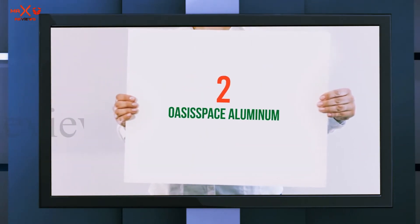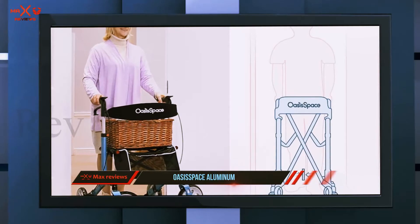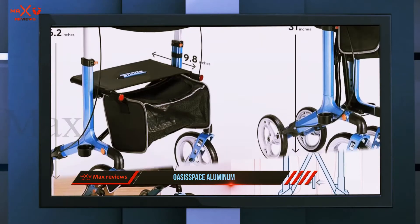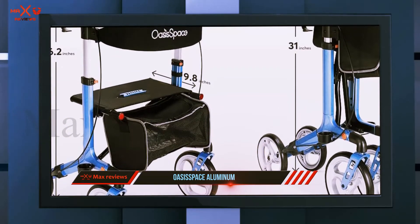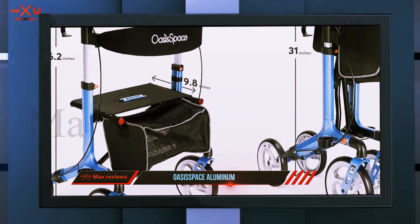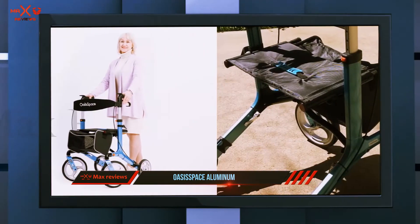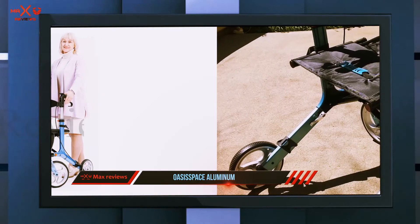Coming in at number two: the OasisSpace Aluminum rollator. We love the sportier look and all of the adjustable features it offers. Compared to other models, this rollator allows you to adjust the width of the entire frame so you can navigate more narrow spaces. It is also equipped with a larger seat and a wider padded backrest for ultimate comfort when you need to stop and rest.